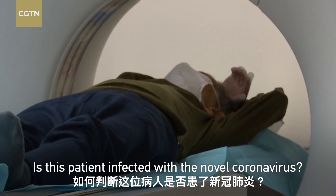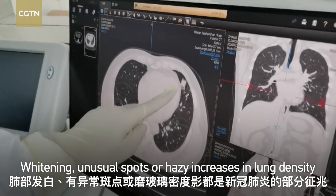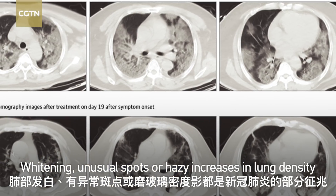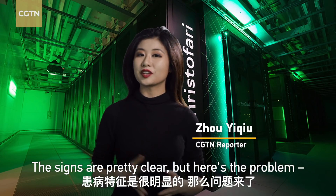In this patient infected with a novel coronavirus, a CT scan can hold the answer. Whitening, ground-glass opacities, or increases in lung density are all signs, according to the rule. The signs are clear, but here's the problem.